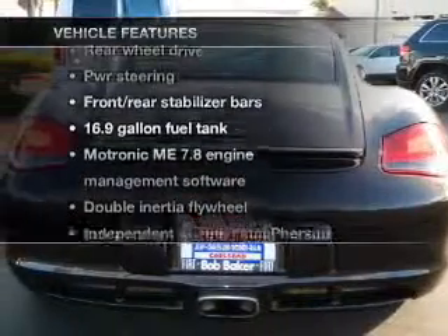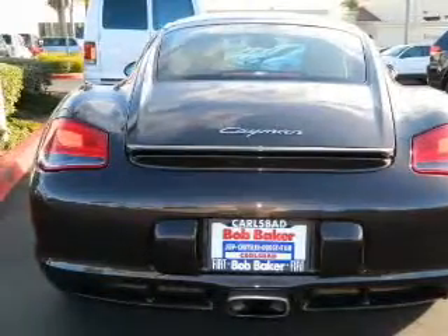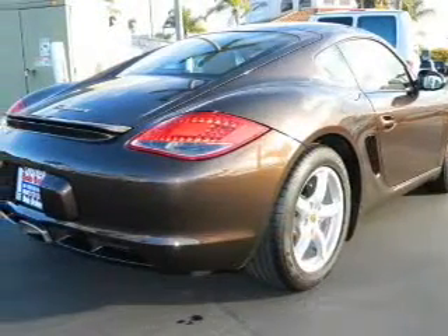Plus, enjoy these notable features that are included in this vehicle: Power Door Locks, Power Windows, Cruise Control, and Power Steering.